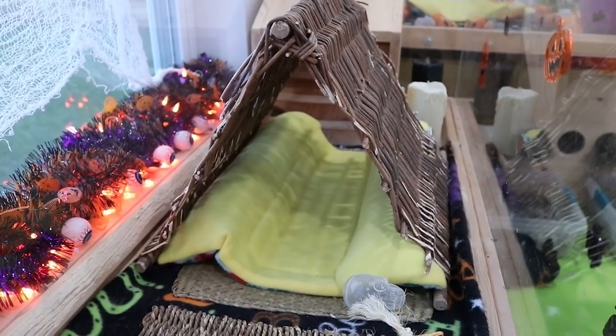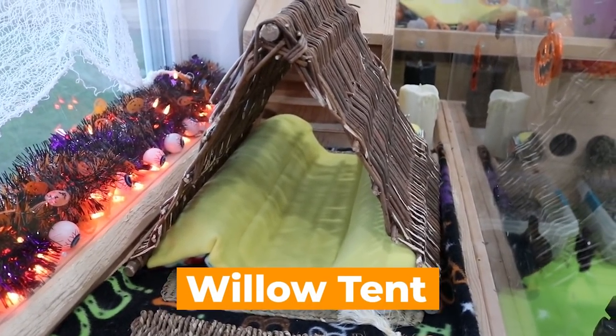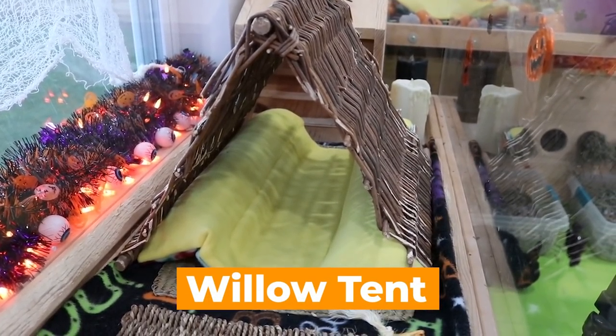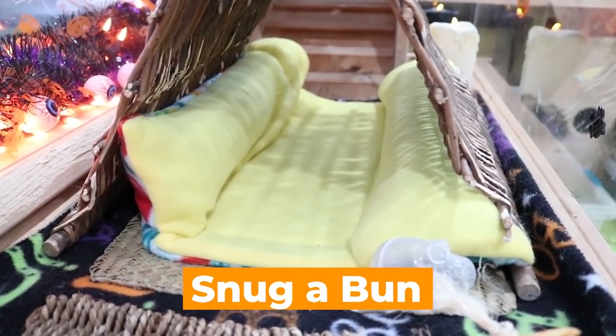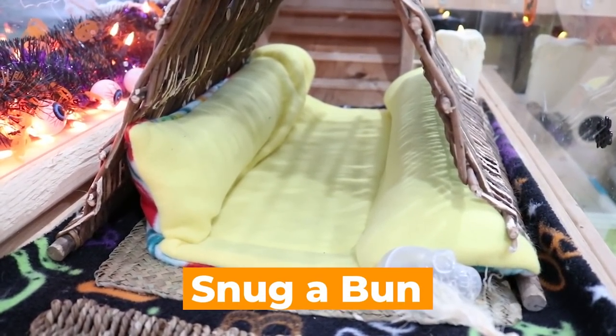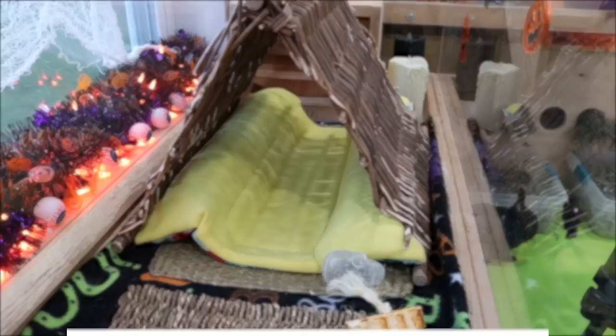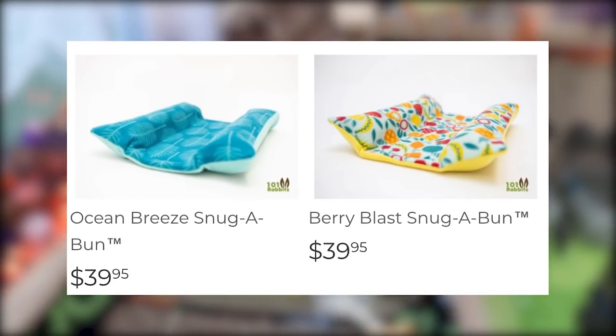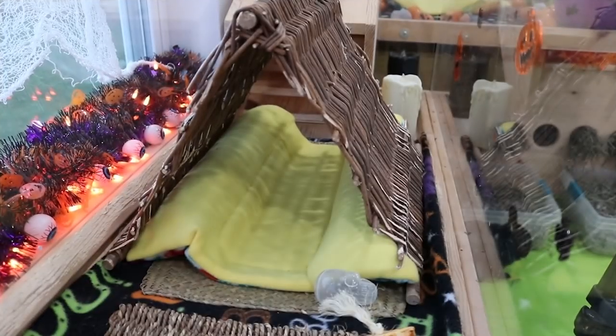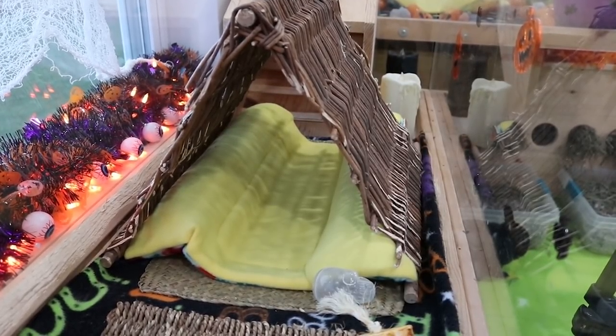We do have their willow teepee up here because this is Ebony's favorite hideout, and I just have a Snuggabun on the inside for them to sleep in. If you guys didn't know, we do have Snuggabuns back on our online shop — we have two patterns out currently, but hopefully in the future we will be adding more, so definitely go ahead and grab one if you are interested.